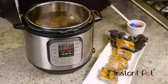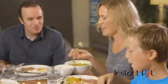Forget fast foods, microwavable meals, and last-minute nutrition compromises. You'll be making balanced, nourishing, healthy meals for the entire family with ease, night after night.